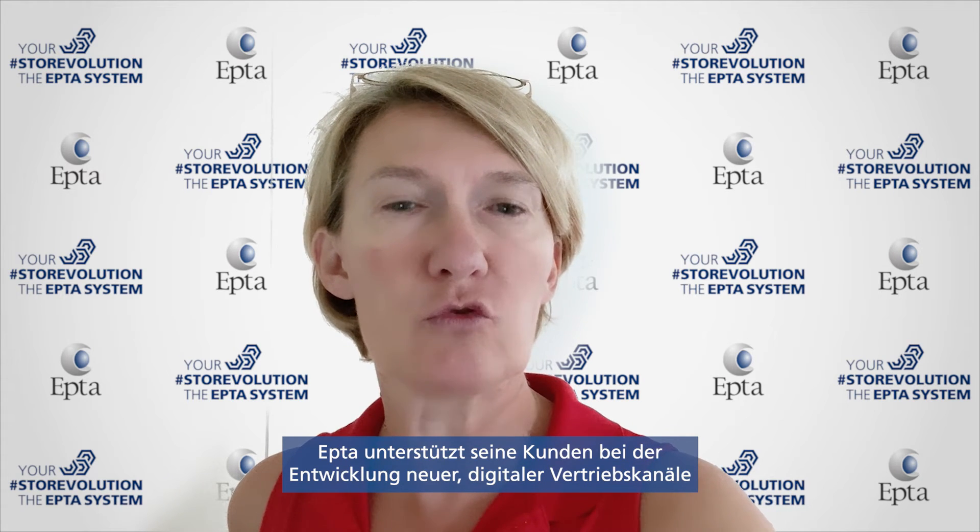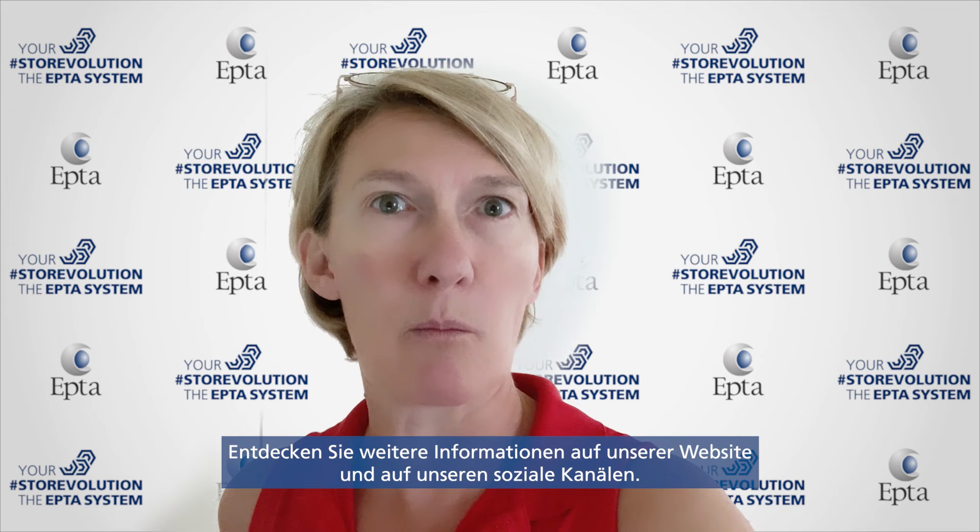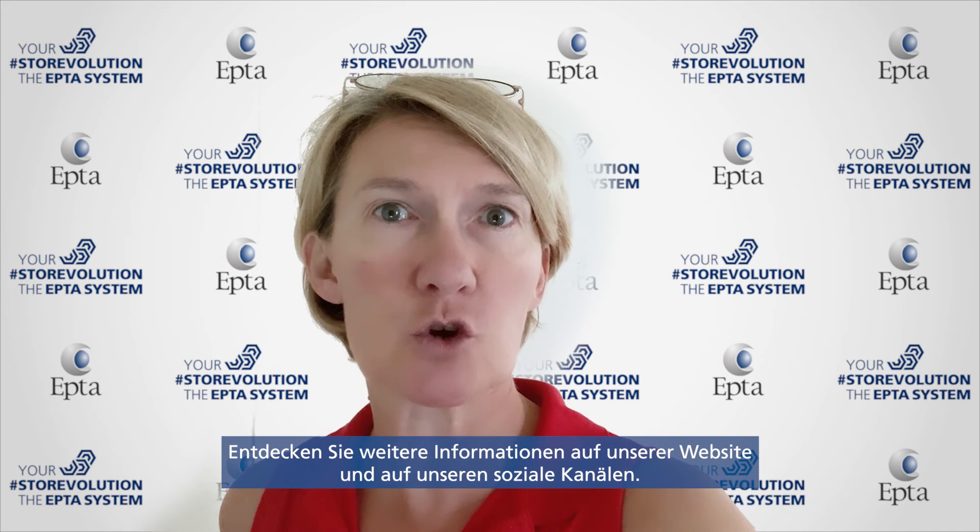Epta supports its customers in their process to develop new digital sales channels and offers energy-saving solutions at each level of their sales way. Discover more on our website and social networks.